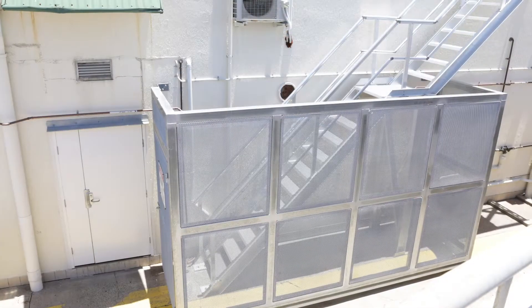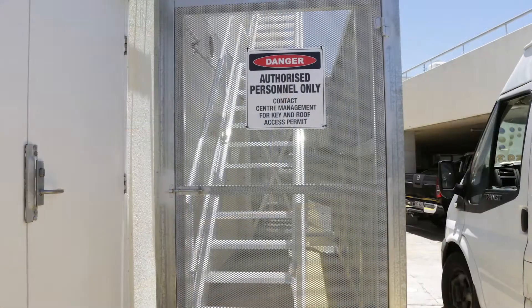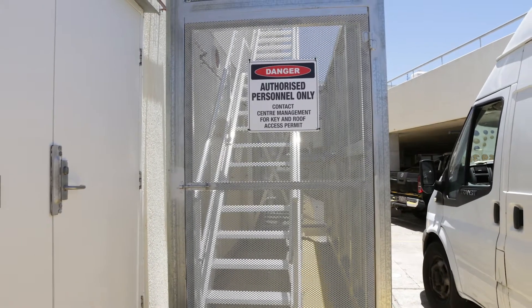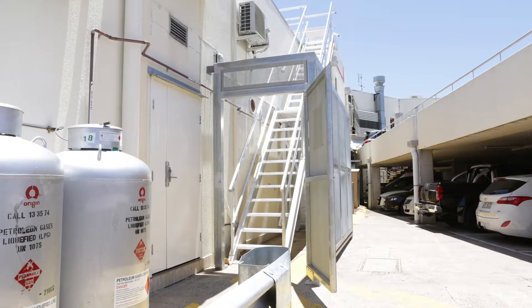The steel enclosure in this instance was 3 metres high with an anti-climb mesh. The gate has both an external and internal lock, so that when using the stairs, you can lock and secure the gate from the inside so no unauthorised access can occur while you're on the roof.